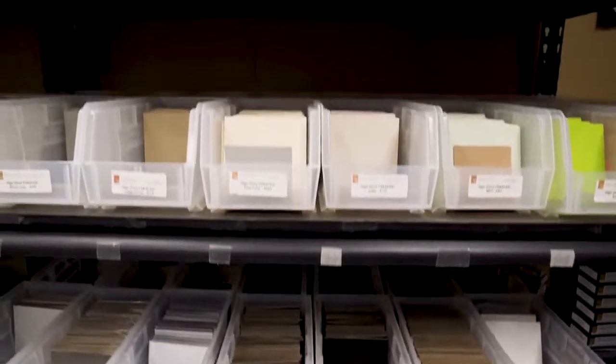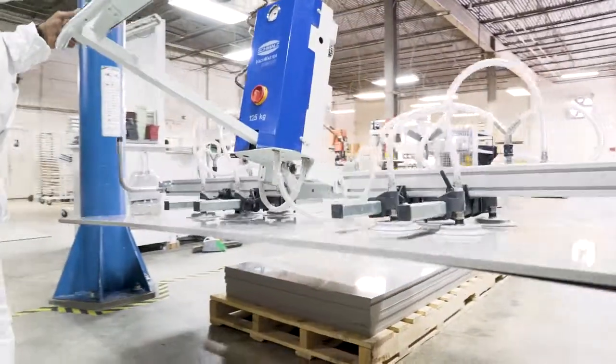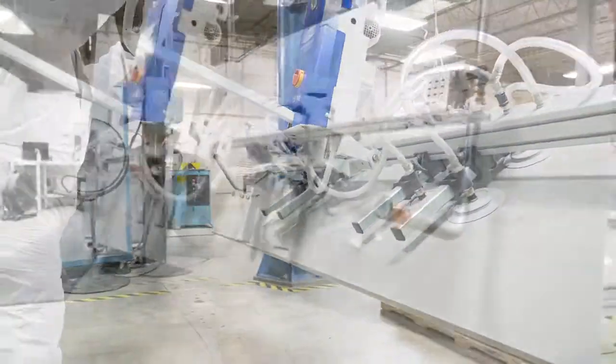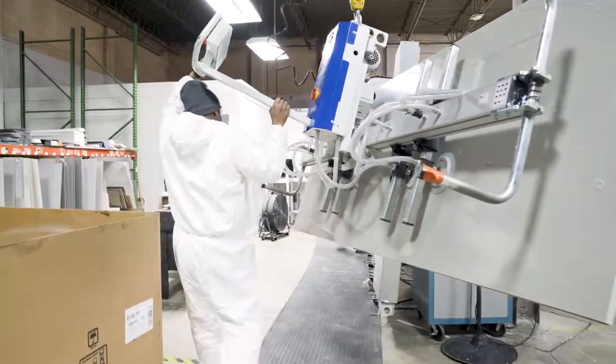We're now in our Parapan acrylic manufacturing department. We cut polished, homogenous, solid-state acrylic — or Parapan — in multiple colors into high-end custom kitchens and office environments, as well as cloth.